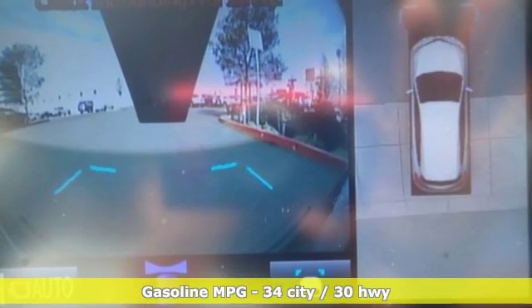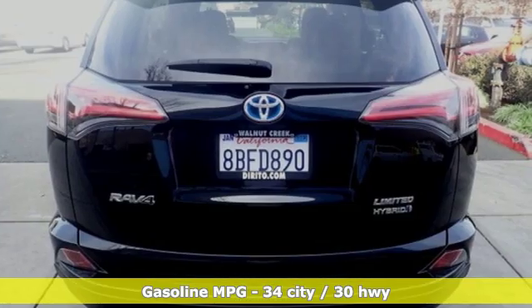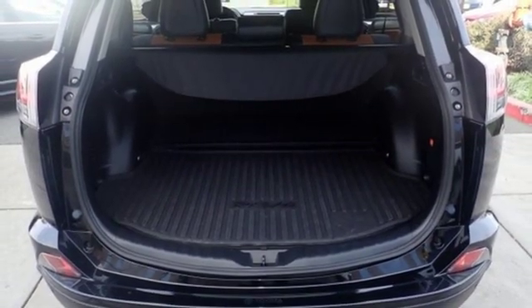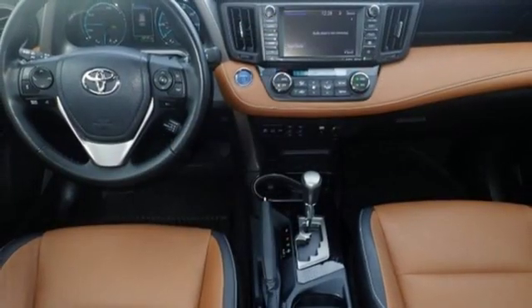It boasts an impressive list of features like these: continuously variable automatic transmission, dual zone climate control, streaming audio, rear parking sensors, front heated bucket seats, power heated mirrors, external memory control, express open and close sliding and tilting sunroof, wireless phone connectivity, and i4 engine.